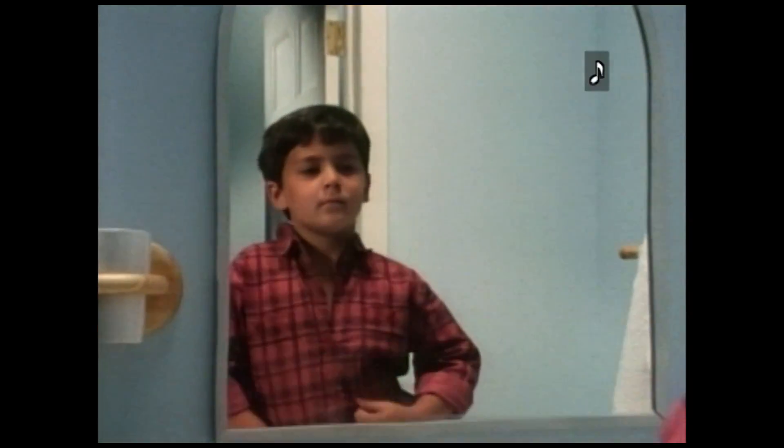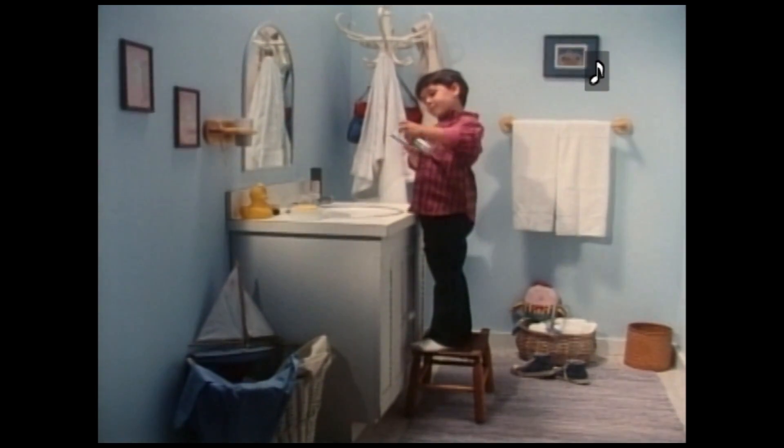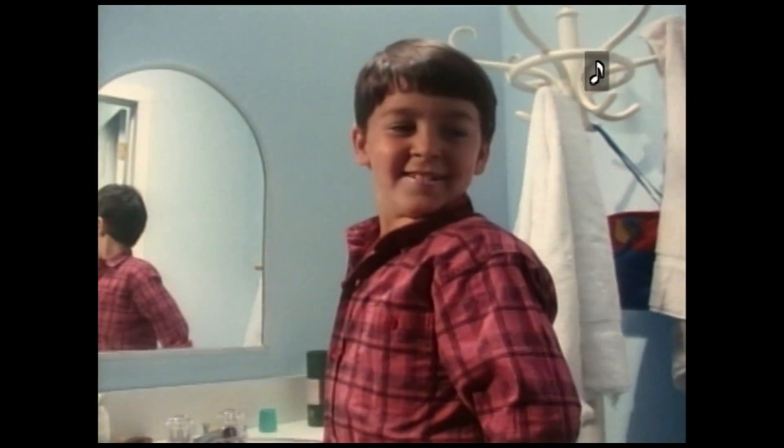In the bathroom, the boy pulls a red plaid shirt over his head and looks in the mirror. Standing on a small wicker stool, he leans over and grabs his toothbrush. He puts toothpaste on the brush. The boy looks around and sees the dog in the bathroom doorway. The dog holds a fishing vest and drops it. The boy smiles and starts brushing his teeth. The dog brings a wicker fishing basket and puts it on top of the vest.